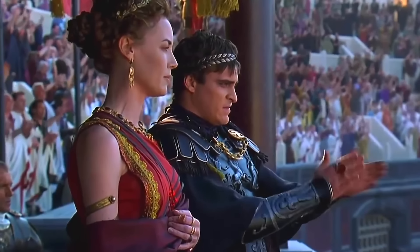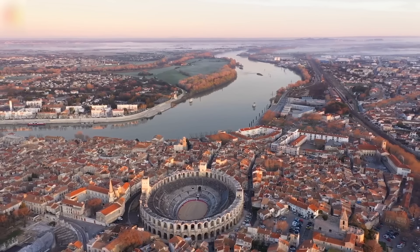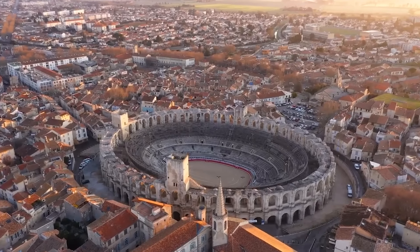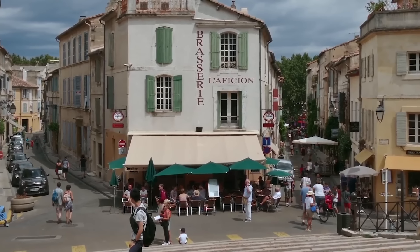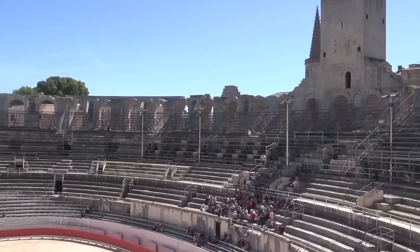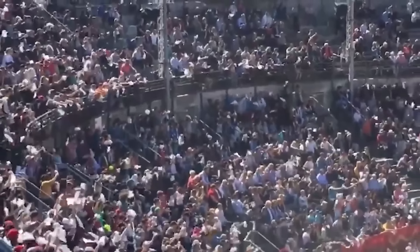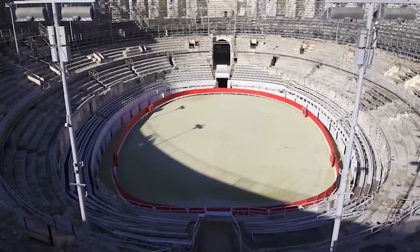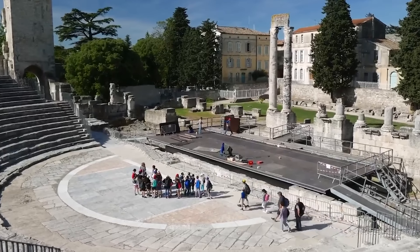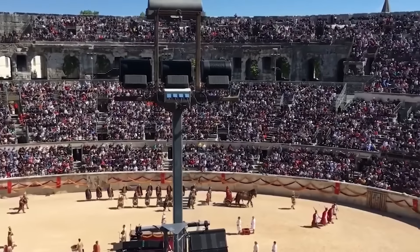After the fall of the Western Roman Empire in the 5th century, the amphitheatre underwent a significant transformation, becoming a fortified town center with over 200 houses built within its walls. This adaptation included public squares and chapels, turning it into a bustling residential area. Today, the Arles Amphitheatre remains an active cultural center, blending ancient heritage with modern use. It continues to host traditional bullfighting events, linking contemporary audiences with its historical past. Additionally, the venue is used for theatrical performances, concerts, and various cultural events. The site was recognized as a UNESCO heritage site in 1981.